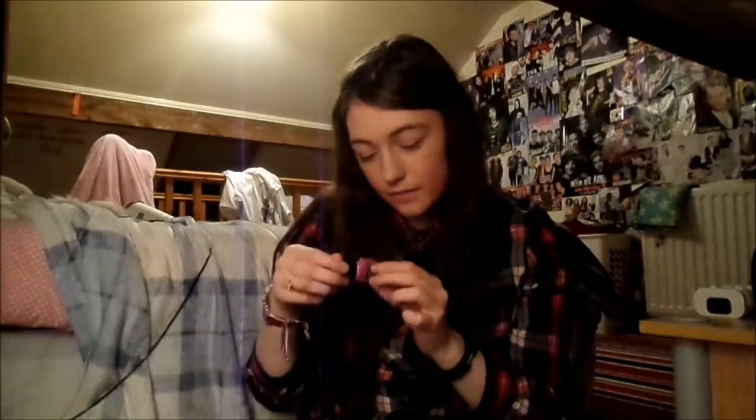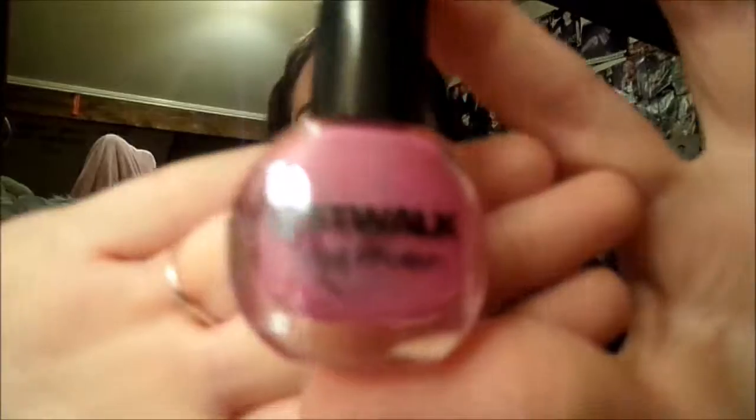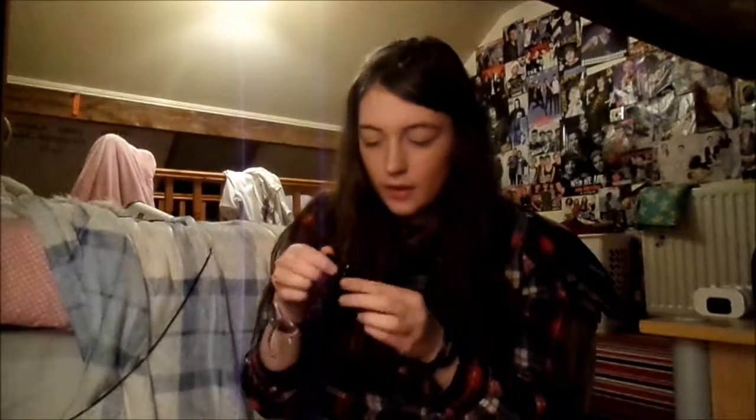The next one is the Catwalk nail polish, and as you can see, it's a nice pink colour. This other one is from a magazine, and that's why it says nail art mix and match manicure on the front. Again, this is from the 17 nail polish range, and it's a nice red shade. I have actually worn that nail polish before, and I imagine it's really nice. The next one is also from the 17 range, and it's black.